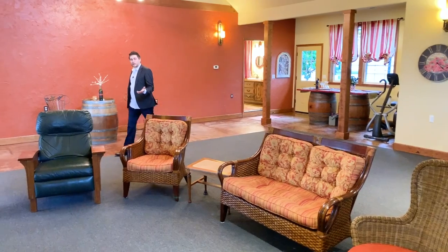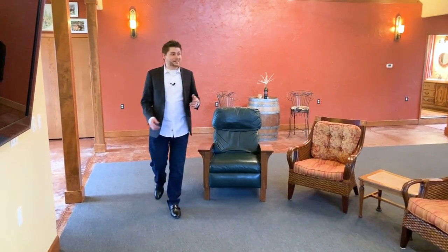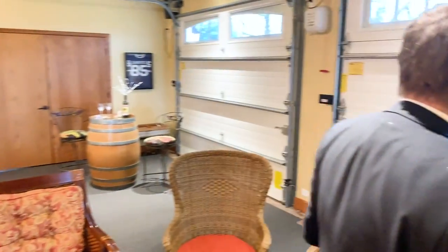This part of the property we call the carriage house. It's a really unique feature to this property because not only is it a fantastic get-together room, it also functions as the garage.